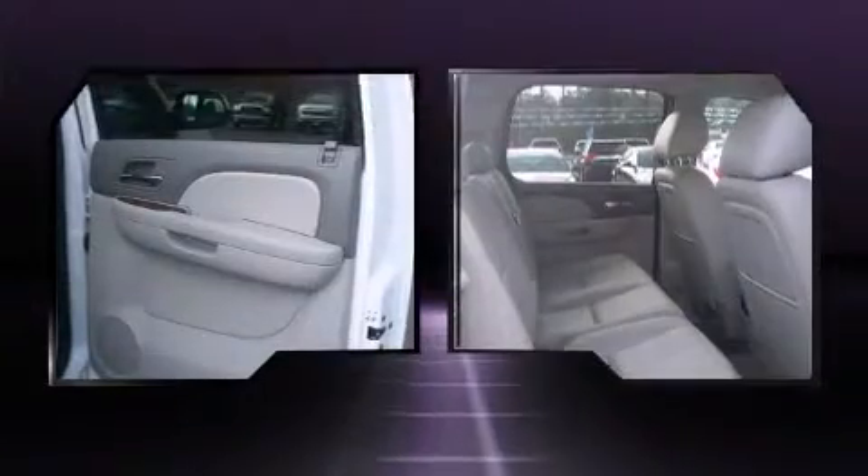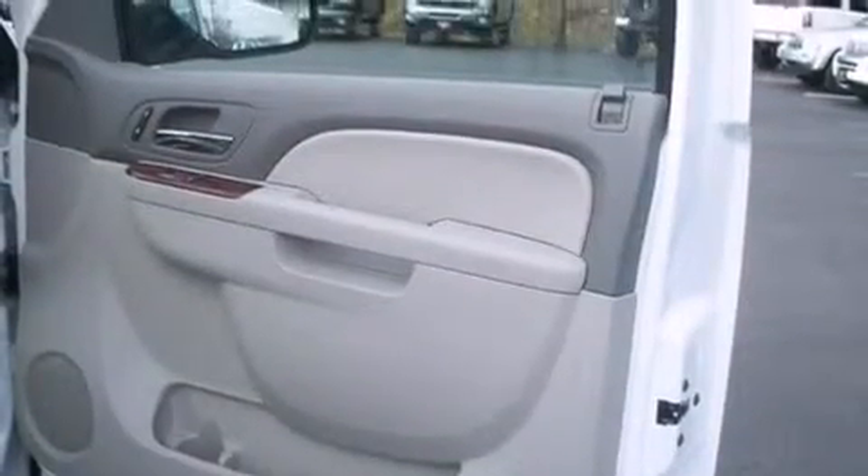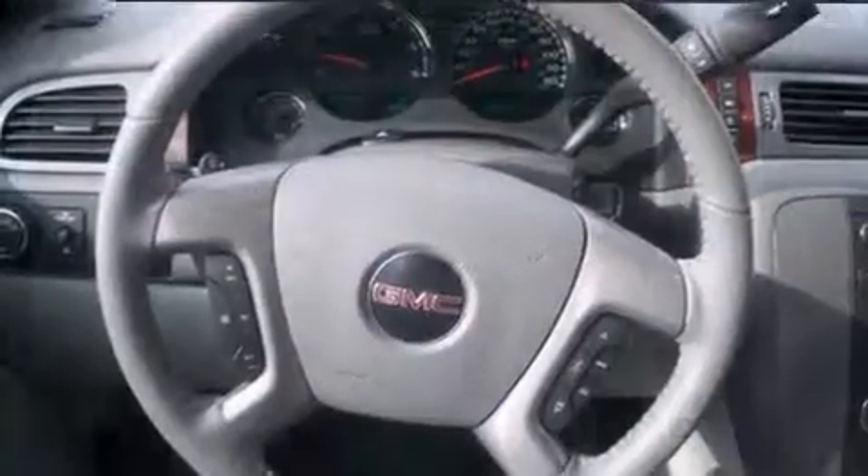Safety equipment has been integrated throughout, including head curtain airbags, front side impact airbags, traction control, and ABS brakes.